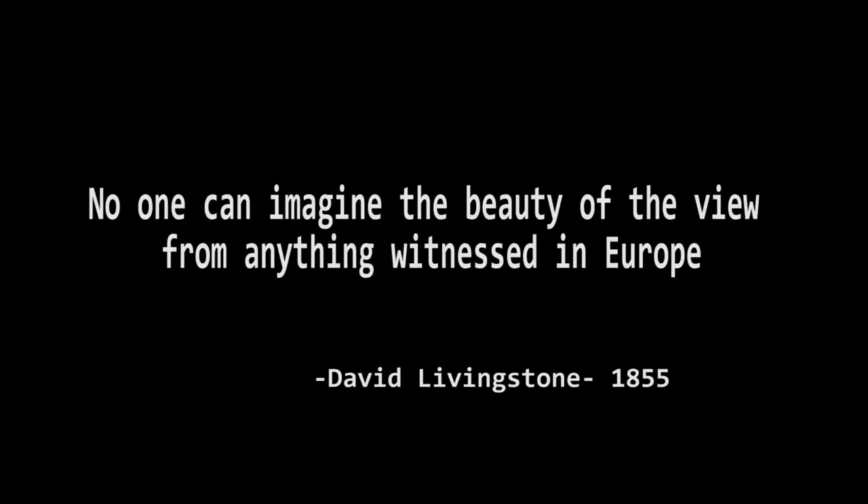For epic views of the sun setting over the falls, I would recommend visiting in the evening when the sun is setting.